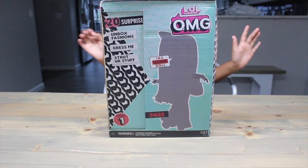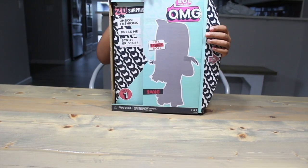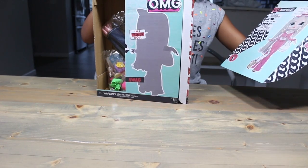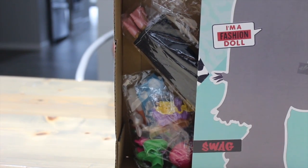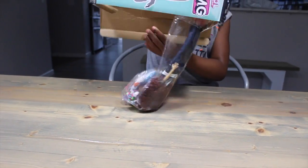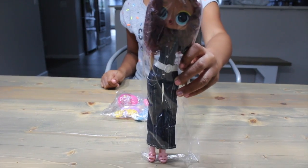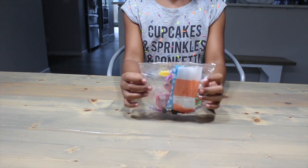So far this box is looking much better. We even got the right little sister. Let's slide this out of here. All we can see is her feet, but these accessory bags look a little better. This one's way better. We'll check her out later. Let's do our accessory pack.